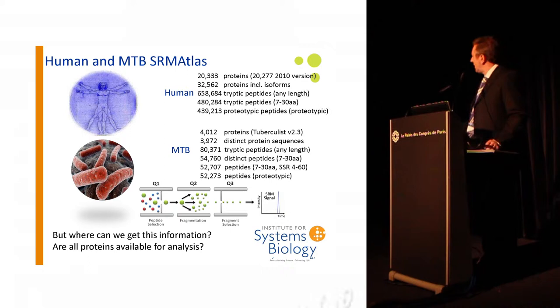We have two components that we've been building over the last three or four years, including US NIH grants developing assays for every human protein. As we know, the human proteome has about 20,300 proteins. If we break these into tryptic peptides — proteins digested by the enzyme trypsin to give a neat peptide that can distinguish that particular protein — we come down to about 440,000 different molecular targets. For mycobacterium tuberculosis, we have some 4,000 proteins, a much smaller organism, giving us 52,000 distinct molecular targets that can detect one MTB protein from another.